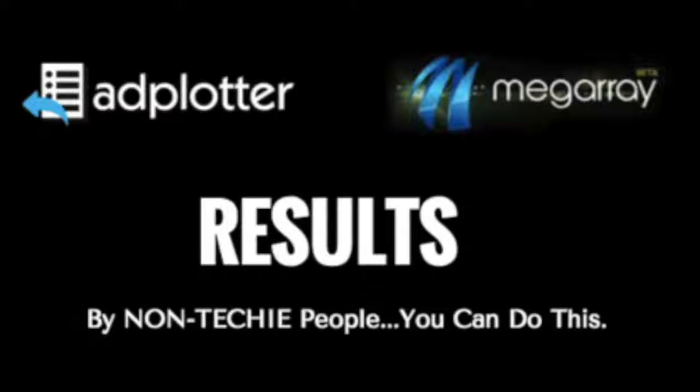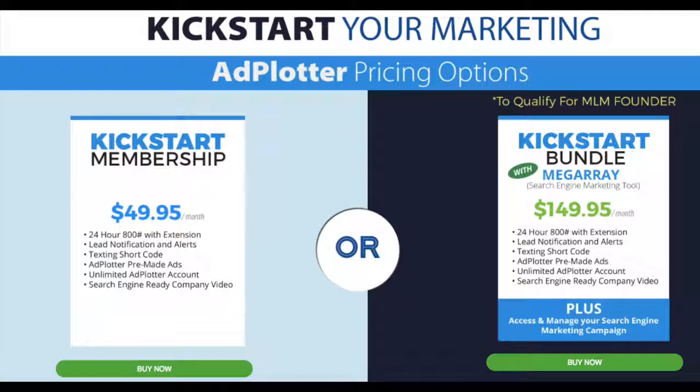So there you have it — results from the superstar who knows how to do this, and results from the average person who doesn't know anything about SEO. You don't have to be a tech genius. This individual got started with the system, and in less than 24 hours he's seeing results. People who are registering are surprised at the simplicity — if you can use a mouse to copy and paste, you can do this. The Ad Plotter and Mega Ray platform have teamed up and provide you with both systems for $149 per month.